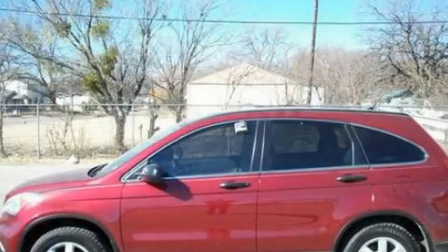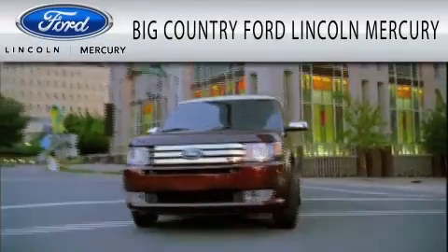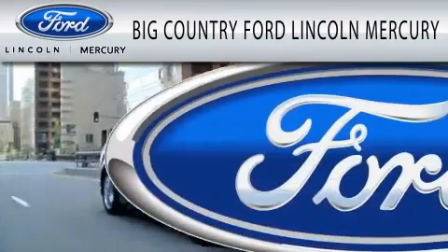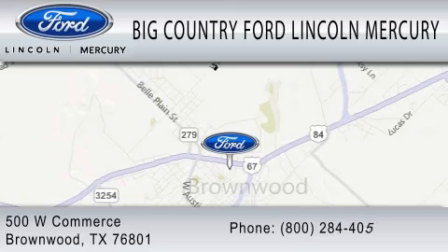Please call us today for more information on this great vehicle. Big Country Ford Lincoln Mercury is dedicated to doing everything possible to ensure that the experience you have selecting your vehicle is as pleasant as possible. We are located at 500 West Commerce in Brownwood.